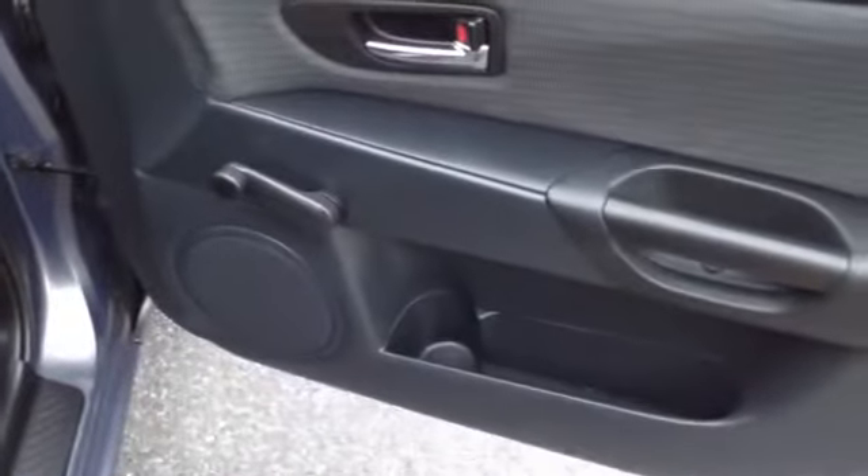Manual locks, manual windows, storage pocket with the speaker, locking glove box.